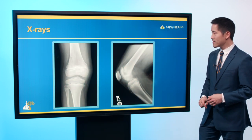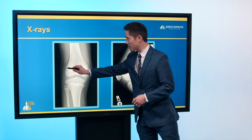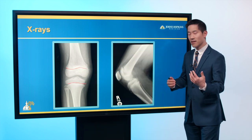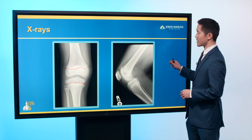He got some x-rays. These x-rays don't show too much, except in this case you can really make out the growth plate, here in the femur and here in the tibia. That's a concern when thinking about treating a patient with an ACL tear who's not yet done growing.